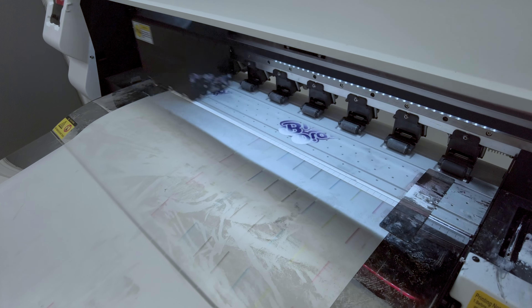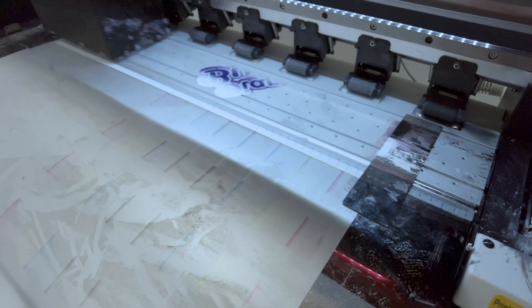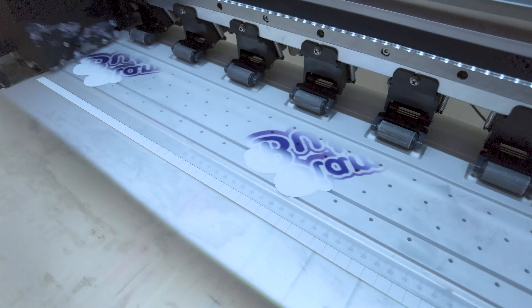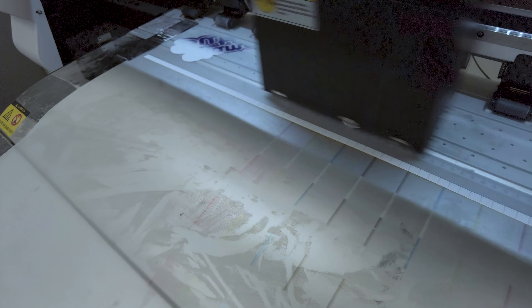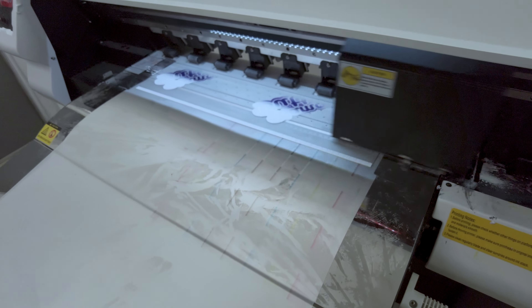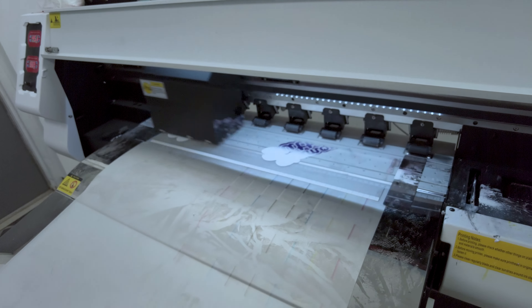Alright guys, time is 9:27. After the clog buster I ran some cleanings — it looks good, everything looks okay now. It took me about an hour to get this printer up and going which is really annoying, but what are you going to do. So I'm going to let that print — these are going to be customs first and then we'll print some WW.